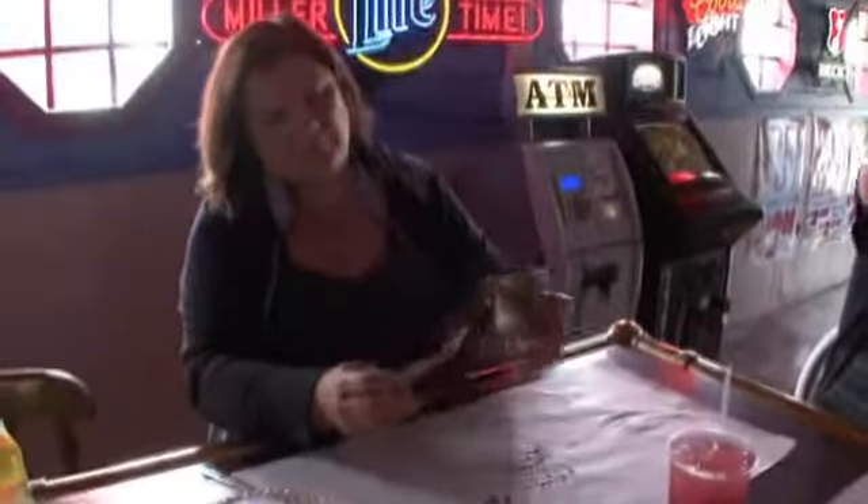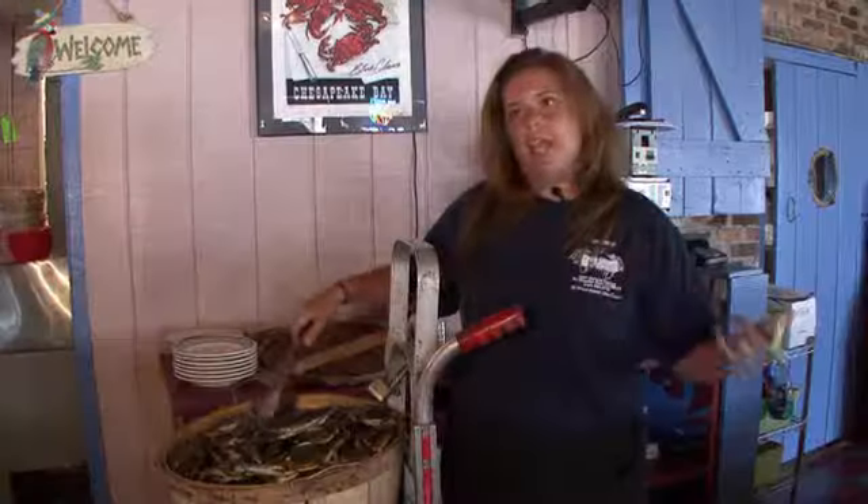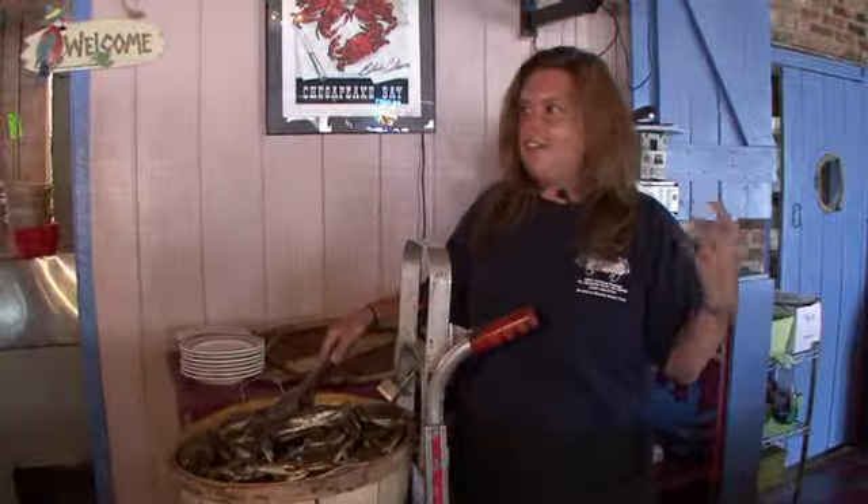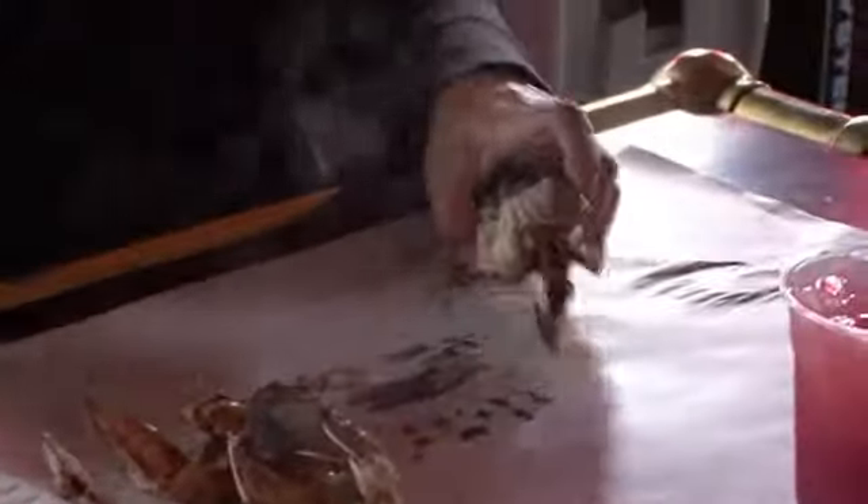Even for the novice eater, once explained by a server or bartender, people get right into them and they just love them. They're just absolutely amazed by them.